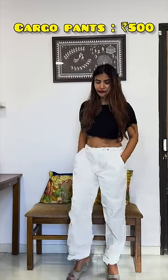Next up was this white cargo pants which I bought for ₹500. Amazing fit, I am telling you — it's so pretty.